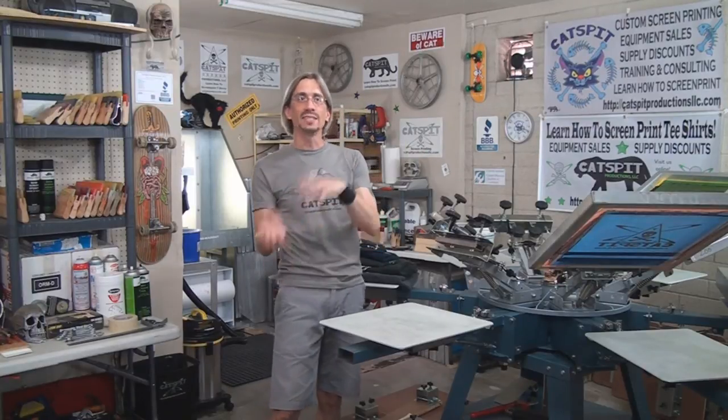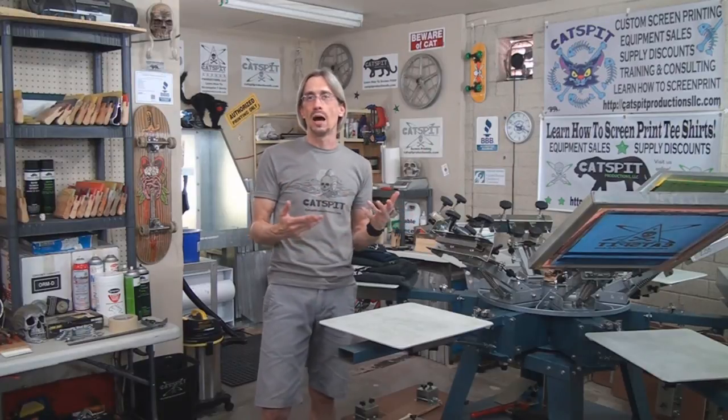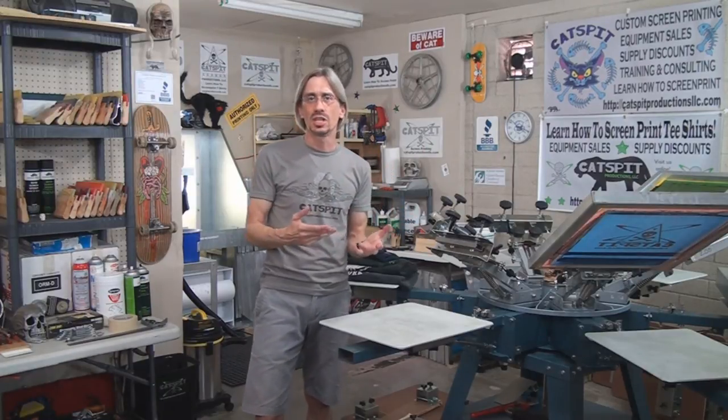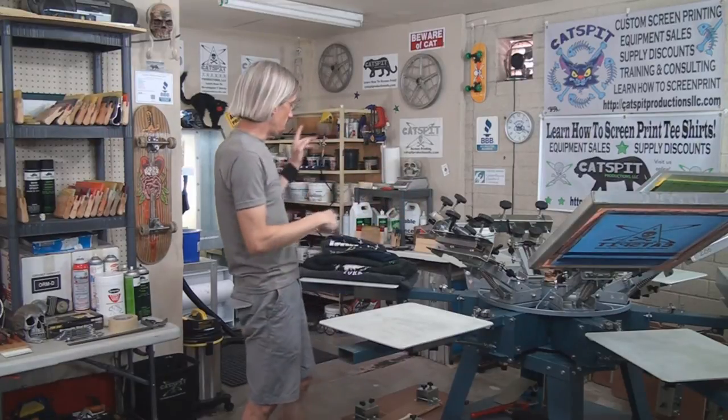Today I wanted to show you some screen printed t-shirts that I did about 20 years ago. I want to note that a lot of these t-shirts I stopped wearing not because the screen print wore out, but because the t-shirt wore out, or certain t-shirts just get odors you can't get out — the shirt wears out before anything else.